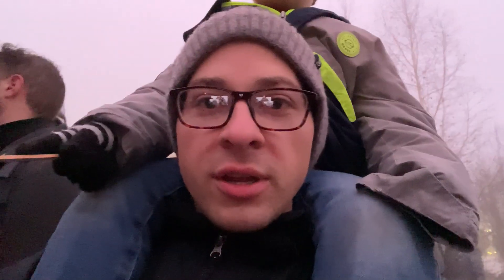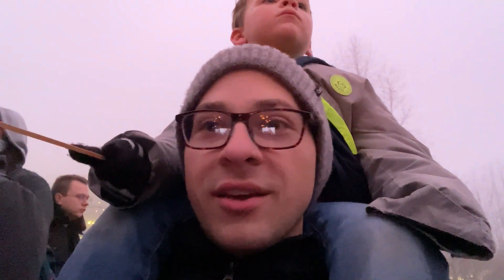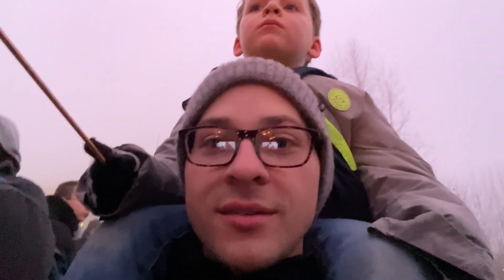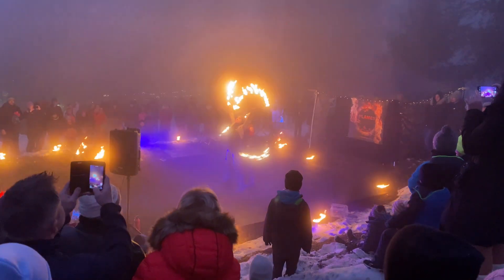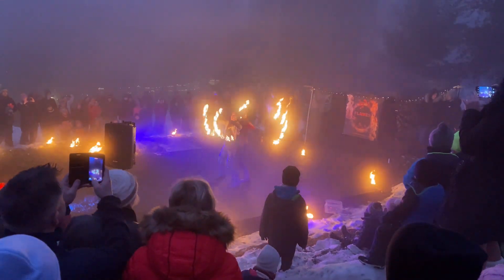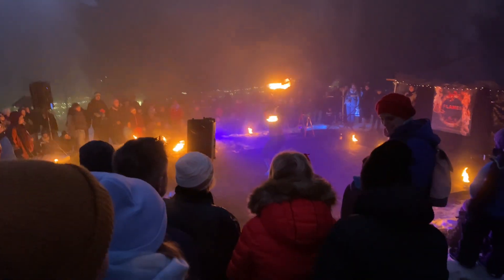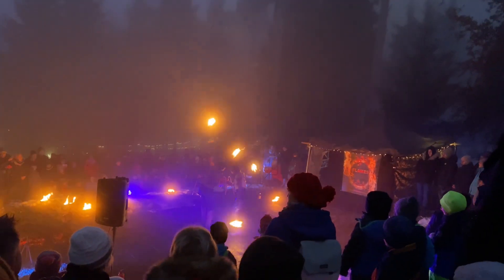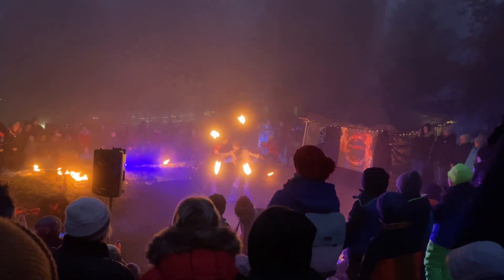One thing different about this market is that they have a fire show — fire juggling and different tricks with fire. Never seen that before. We just finished watching the fire show and it actually was really impressive. Definitely, if you come and that's going on, try to see that.